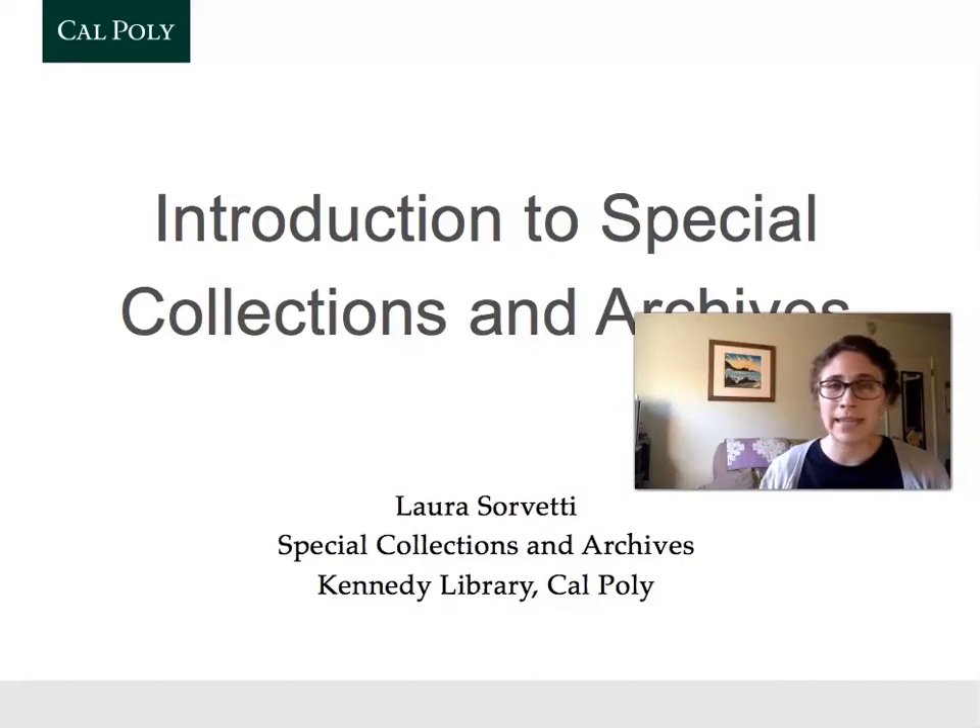I wanted to say hello and introduce you to our archives to prepare you for your university archives research project this quarter, and to give you a little bit of information about archives and how they work for your future research at Cal Poly and beyond.